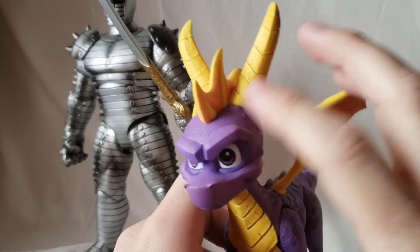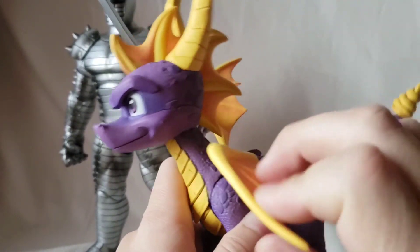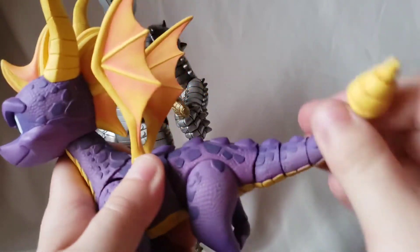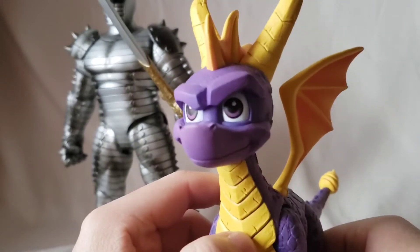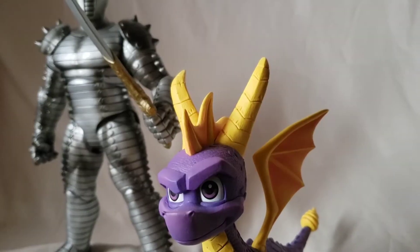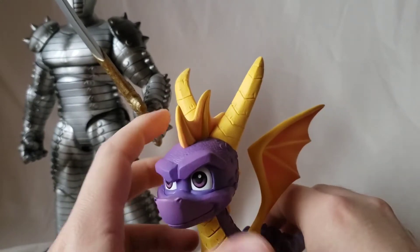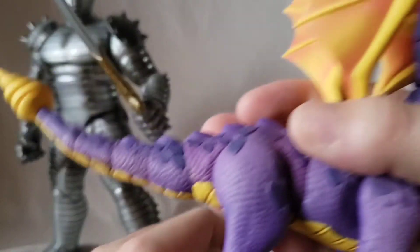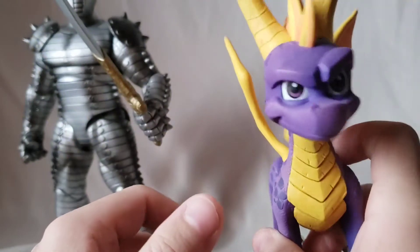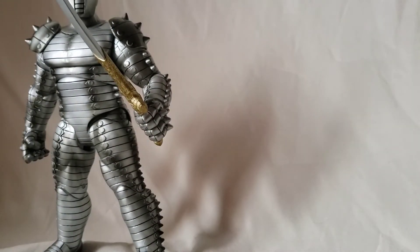We have NECA Spyro. There's nice texturing on the skin, the horns look really cool, the wings are on hinges, and the tail has several articulation points so you can move it in almost any direction. Face sculpt is good. He doesn't come with any accessories but he's going to look great next to my Crash figure. I like the darker purple mixed with a softer purple. Really thick, solid figure.